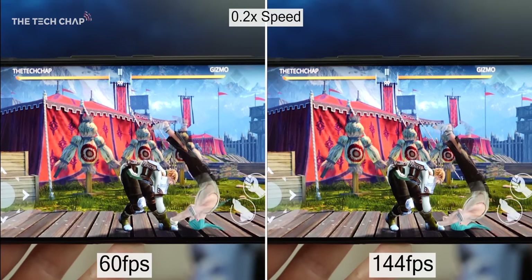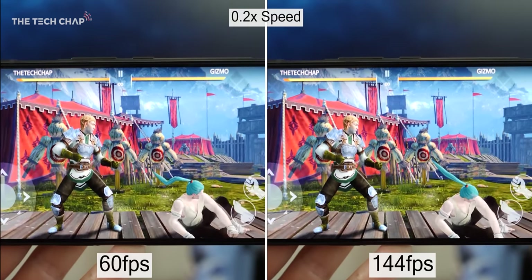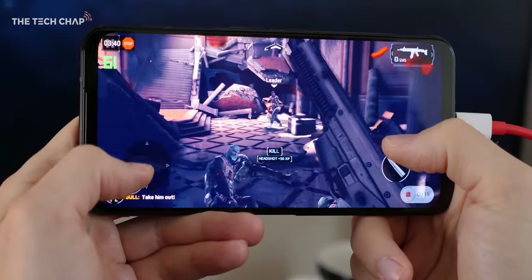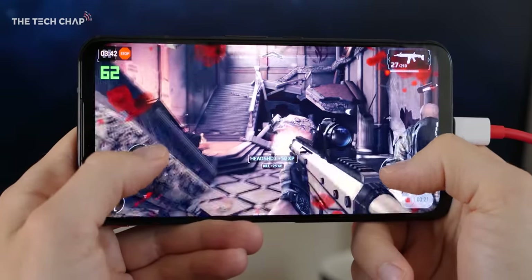And in some cases the extra speed and responsiveness can even give you a comparative advantage. So most phones are 60Hz, which means the screen refreshes 60 times per second, but on a 120Hz screen for example, it refreshes 120 times per second — twice as often. So all the motion looks a lot more smooth, fluid and realistic.